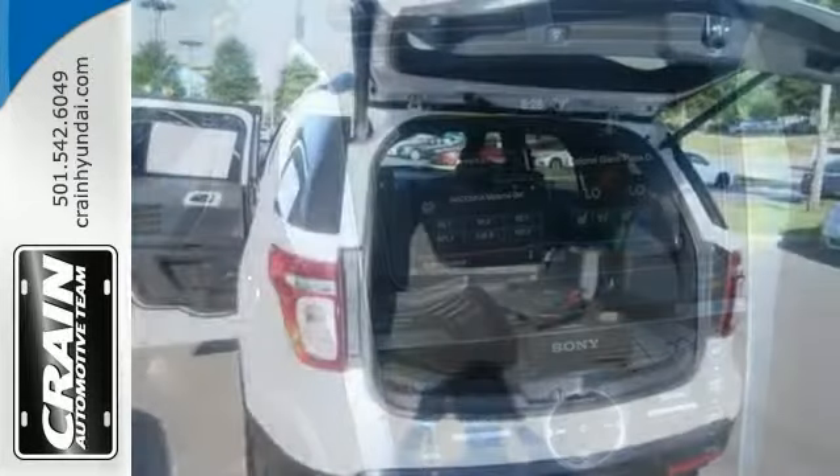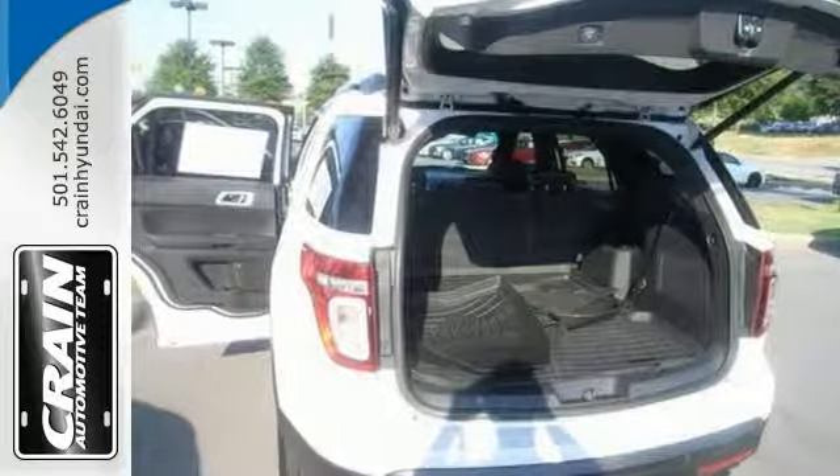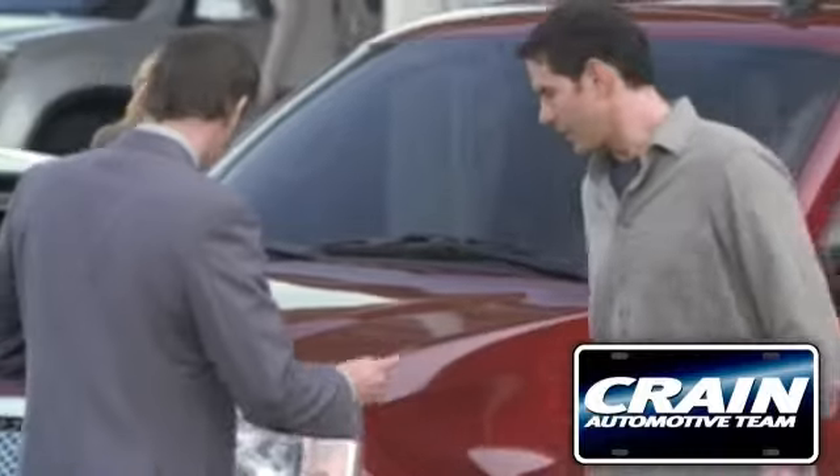Based on the superb condition of this vehicle, along with other options in color, this Explorer Limited is sure to sell fast. Come in and take a closer look at it today. Visit us anytime at crane-team.com.